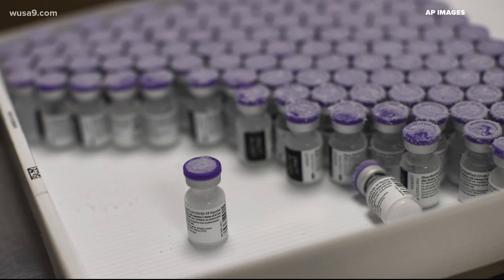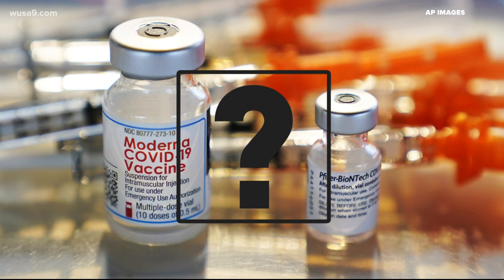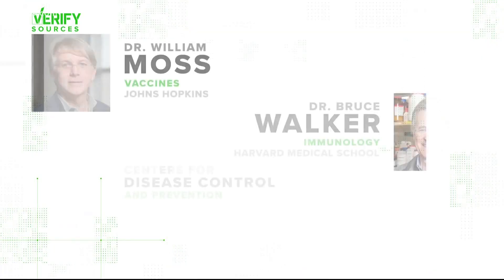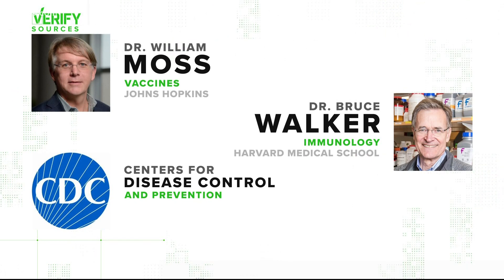Inside these precious vials is a map to defeating the coronavirus. But you probably wondered, what's all this other liquid in the vial? Our sources: Dr. William Moss, a vaccines expert from Johns Hopkins University; Dr. Bruce Walker, an immunology expert from Harvard Medical School; and the CDC.